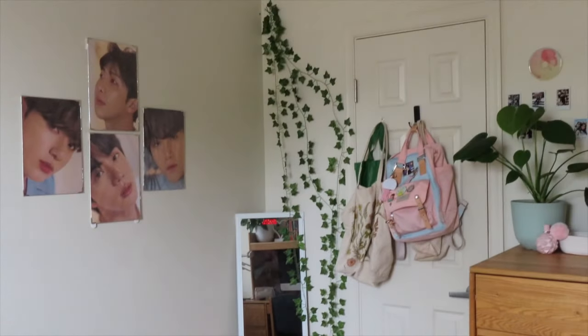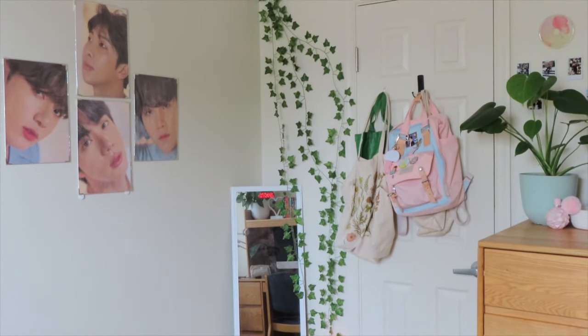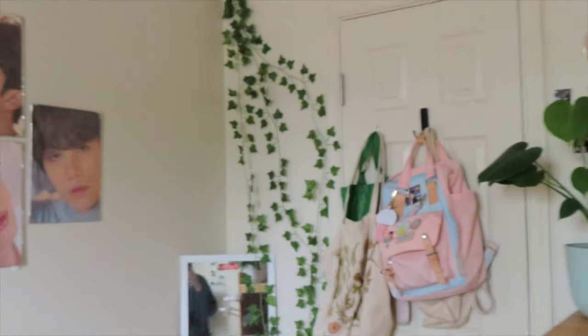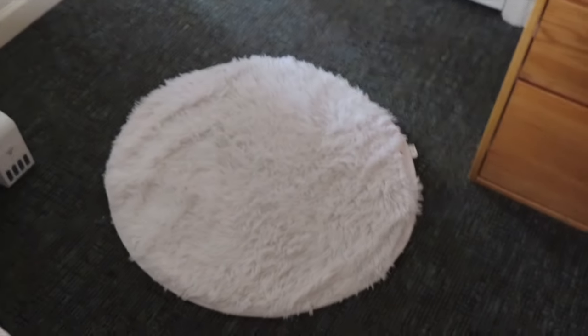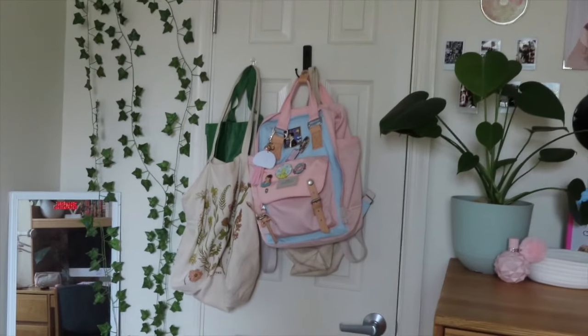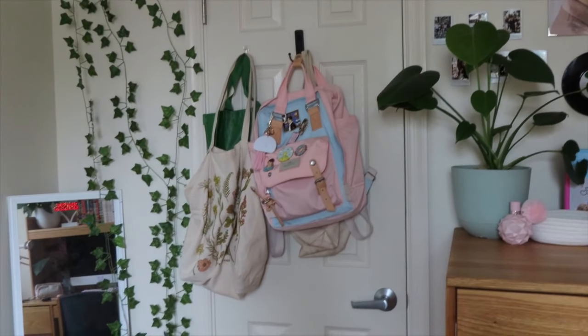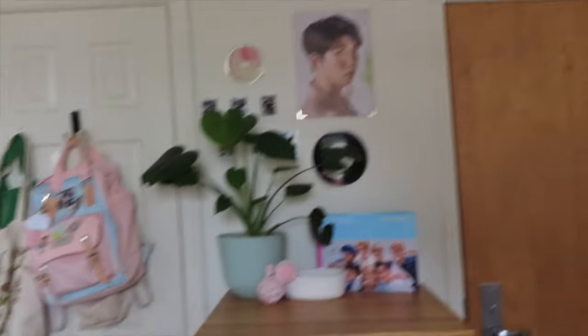Moving to this side, I have more BTS posters. There were two hanging ones here but since I only have a month left I don't want to put them back up — I'd rather spend that time on classes. I have my mirror, and my makeup is in two little bags down there. There's a rug, and my printer — I just pick it up and put it on my desk when I need it. The dorm came with command hooks from the last person so I've been using them for my backpacks, tote bags, and reusable bags. That's my closet.